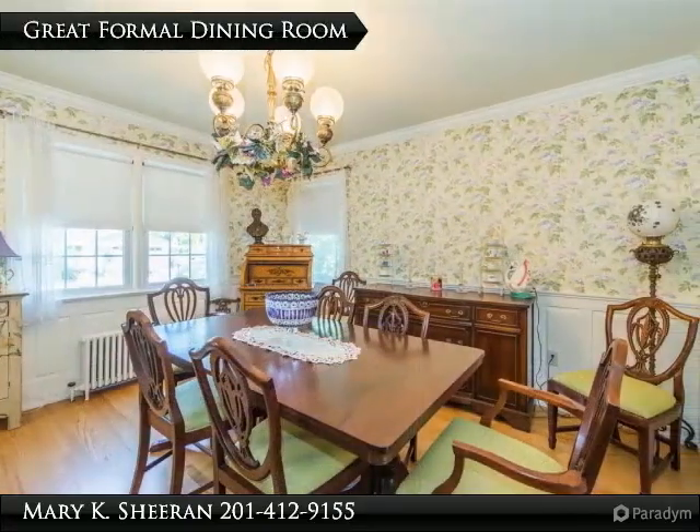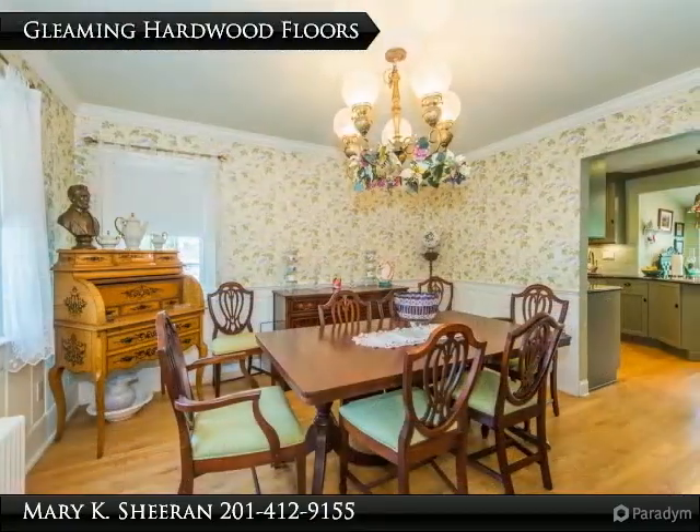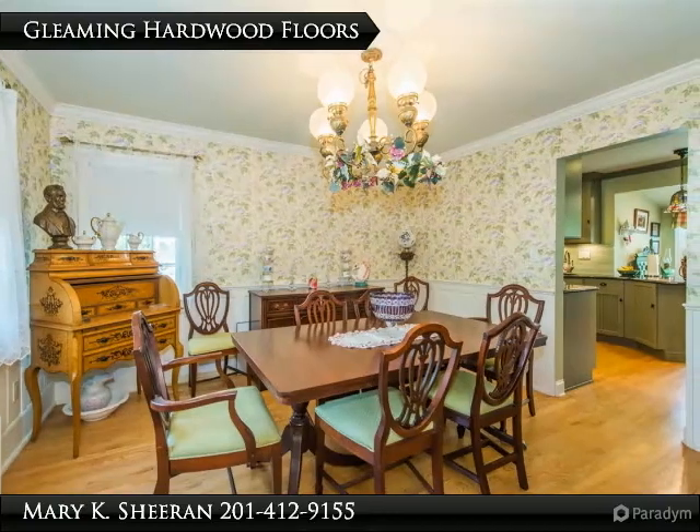Steps away is a great formal dining room with wainscoting. Note the gleaming hardwood floors and crown moulding throughout the home.